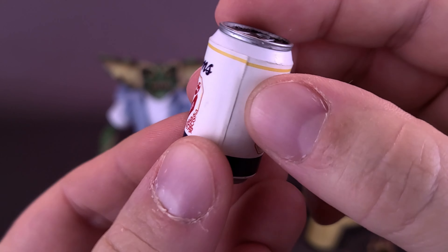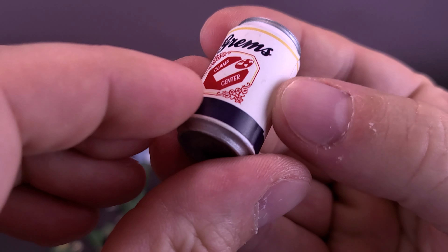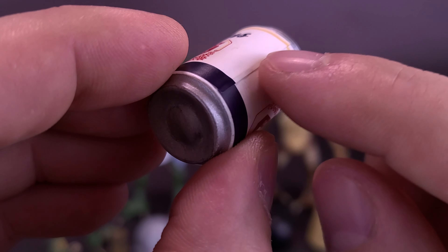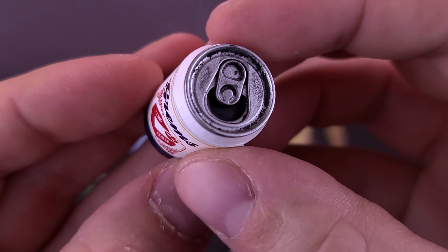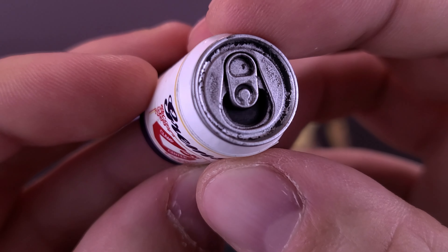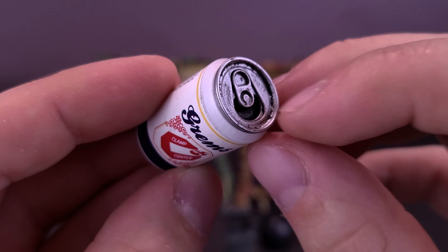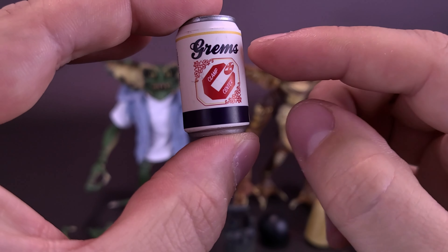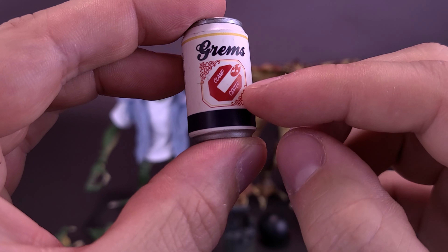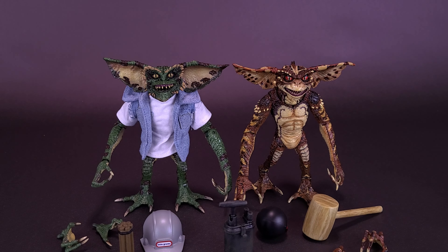They didn't use a label that just comes right off — it looks like they've really adhered this to the actual can. It looks like the gremlins haven't been drinking very responsibly because it's already been opened. And of course, on the front there, it says 'Grems and Clamp Center.' Are they serving beer at the Clamp Center?